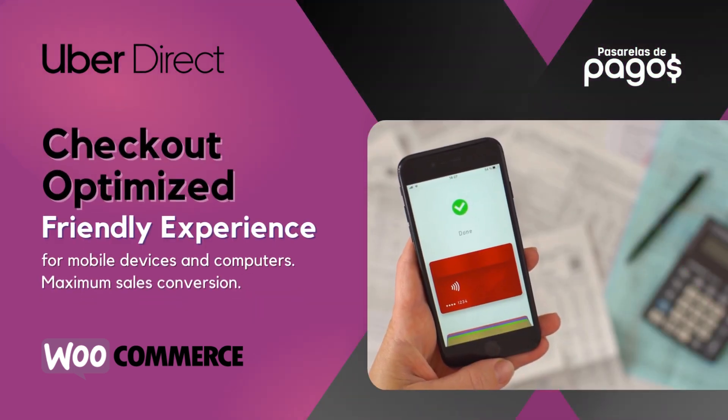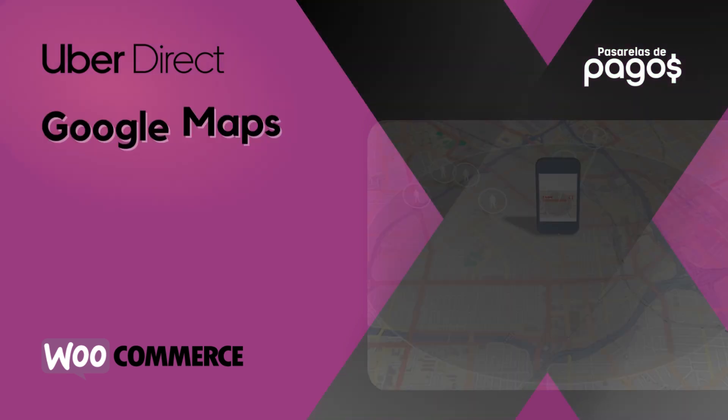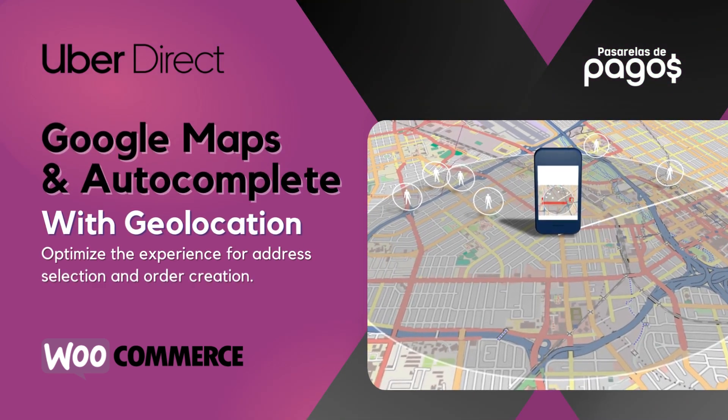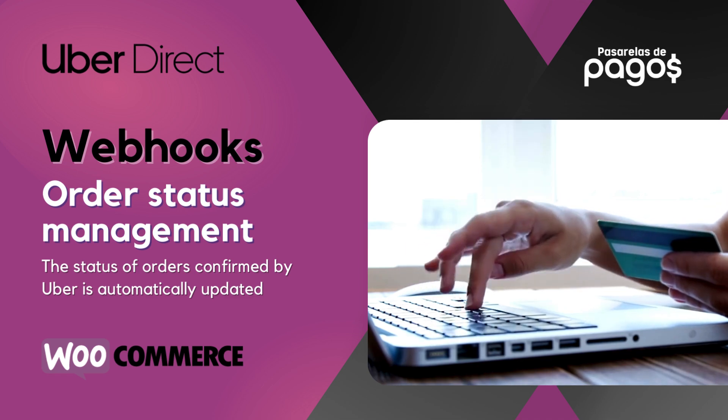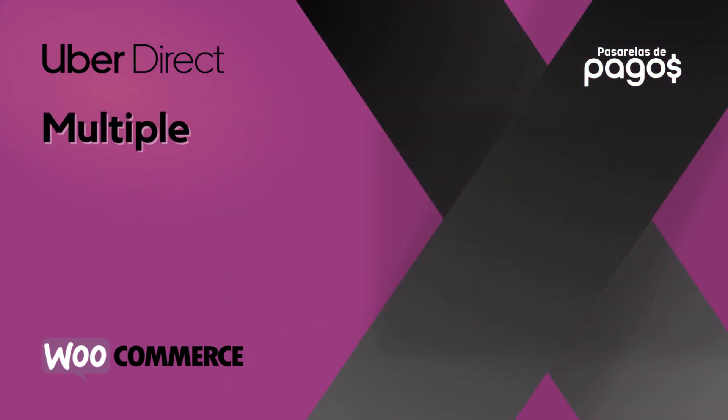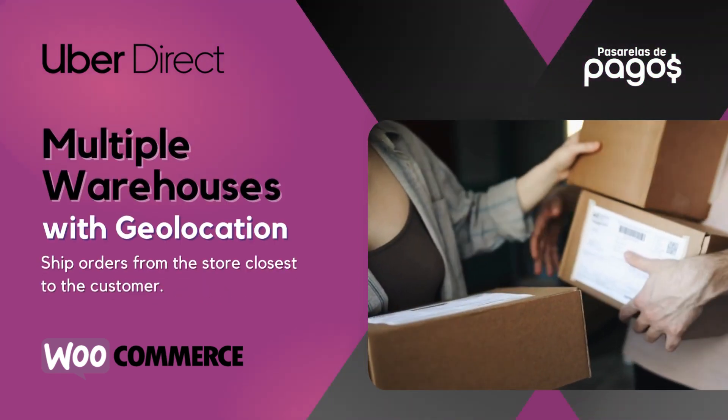Checkout-optimized friendly experience. Google Maps and AutoComplete with geolocation. Webhooks order status management. Multiple warehouses with geolocation.